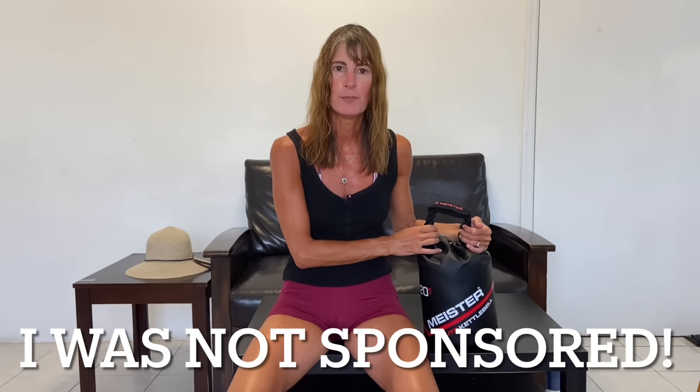It's a portable kettlebell — can you believe that? This thing goes down to nothing. It's flat, it weighs nothing, you stick it in the suitcase, you bring it down here, open it up, fill it with sand, and it becomes magically a 20 pound kettlebell.